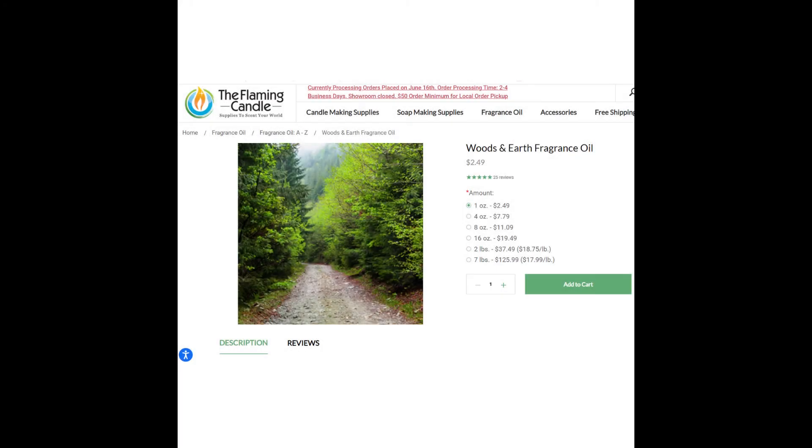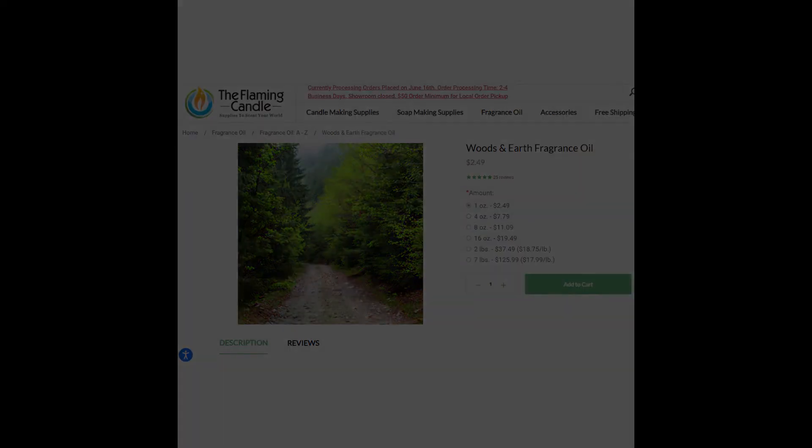Next up is Mind Train, and I have it represented here by the fragrance called Woods and Earth by the Flaming Candle Company. You can get one ounce for $2.49. Is this the correct fragrance? I honestly don't know, but it should be based on the scent descriptions. This fragrance would be a perfect fit for Mind Train just based off the scent notes alone — you're not going to go wrong. It's a fabulous earthy, woody scent.